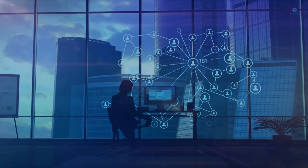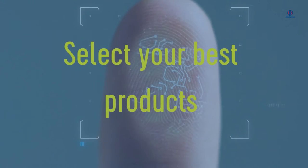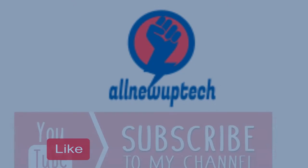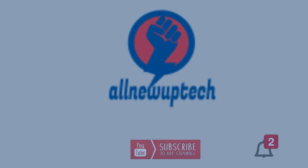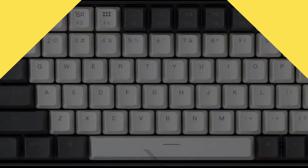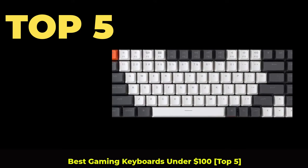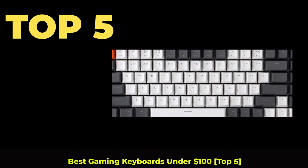Welcome to my channel. Select your best products — all new tech. Like, subscribe, and unlock the bell icon. Top 5 Best Gaming Keyboards Under $100.